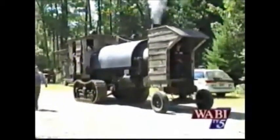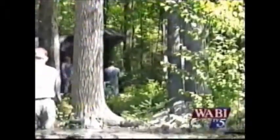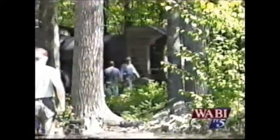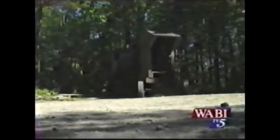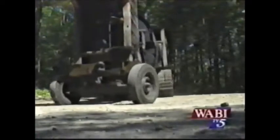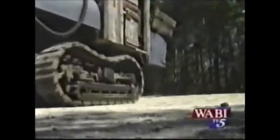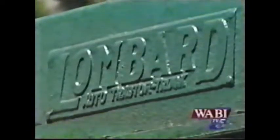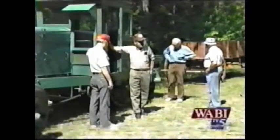It certainly wasn't the quietest way to transport logs, but the steam-powered Lombard log hauler certainly was the most advanced tool of its day. Though much of Maine's timber was floated down rivers to mills where it could be processed, lumbermen throughout the country were trying to develop mechanical means to haul logs greater distances. At the turn of the century, many Maine men, including Alvin Lombard of Springfield, were experimenting with their own designs.